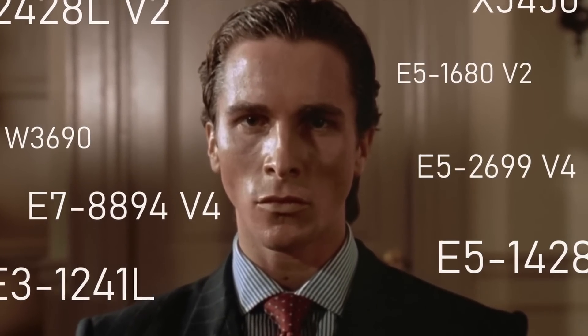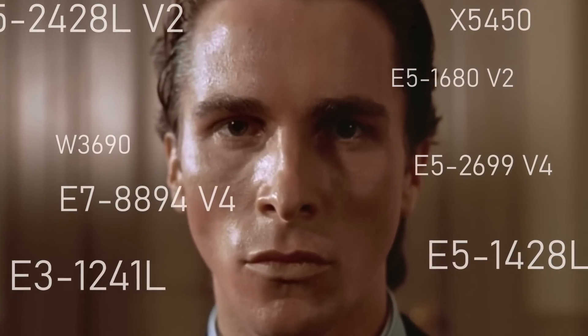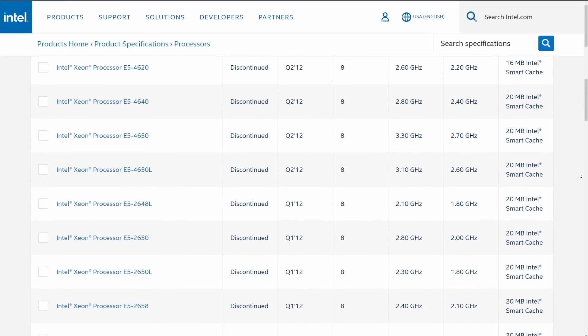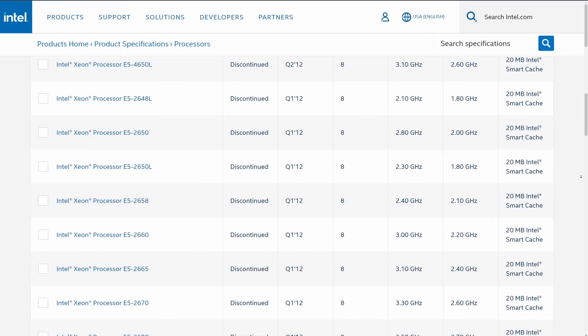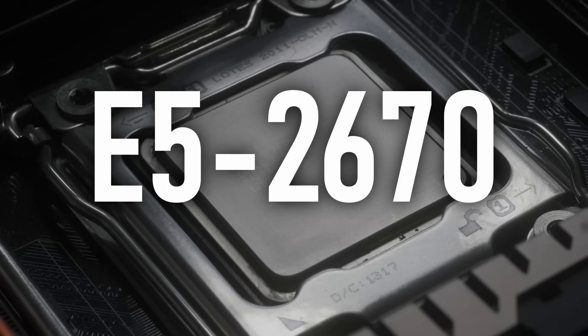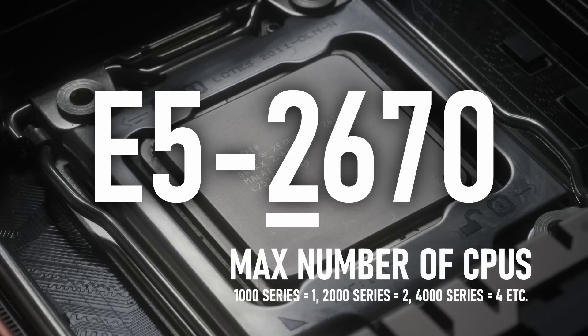The Xeon model numbering system is a bit harder to read than the consumer version, but a quick browse through the Intel archive shows no less than 18 different SKUs, mostly distinguished by their clock speeds and whether they can be used in multi-CPU configurations. The one I have here is the E5-2670, a model number which identifies it as a big socket Xeon that can be used in up to a dual-CPU configuration.